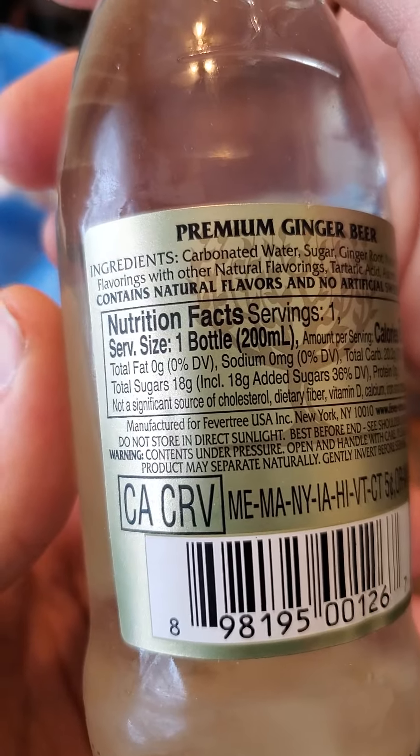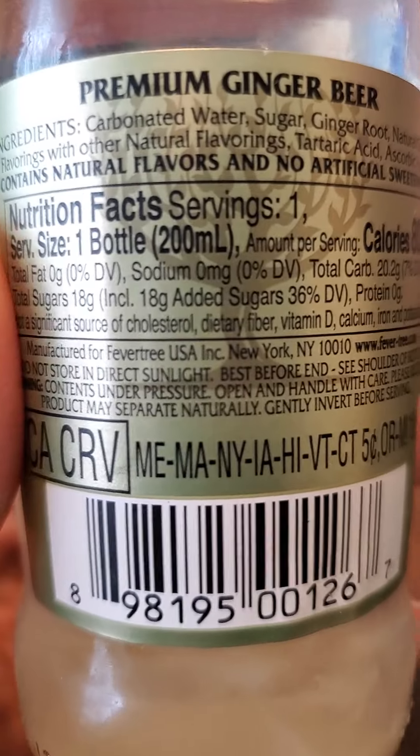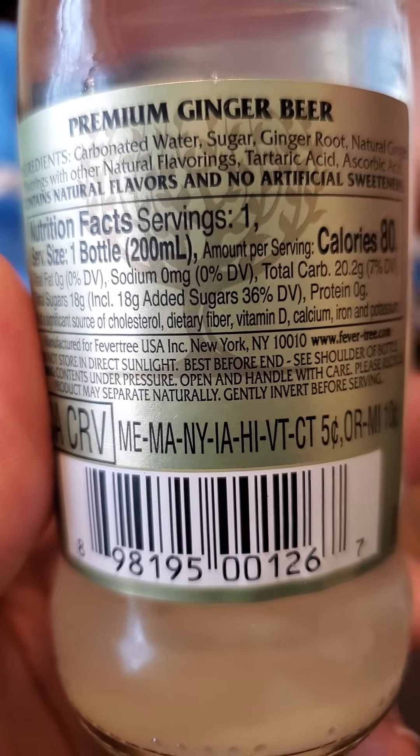There's not much to say about this. Other than that, it does seem to have ginger fiber that's sunk to the bottom. Nutrition facts: no fat, no cholesterol, no sodium.